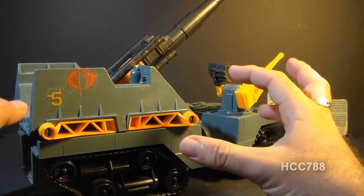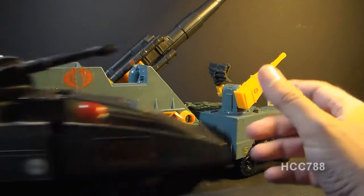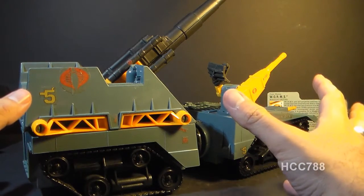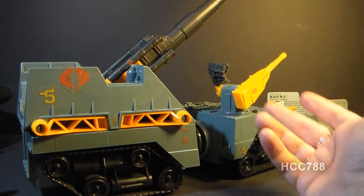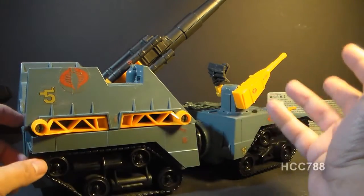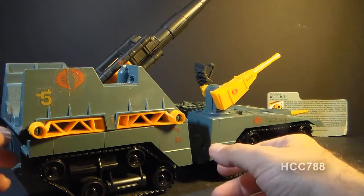The Cobra Maggot is fine as an artillery piece, but what Cobra really needed was a new tank — a replacement for the Hiss tank. The Hiss 2 that eventually did come out is not my favorite vehicle, but this was what we had in the meantime. This is not a vehicle that I owned as a kid — I had a friend who had it, and we used it more in the role of a traditional tank rather than as self-propelled artillery, which is what it really is.